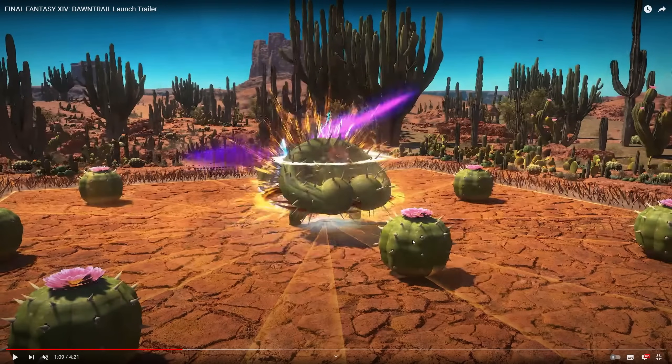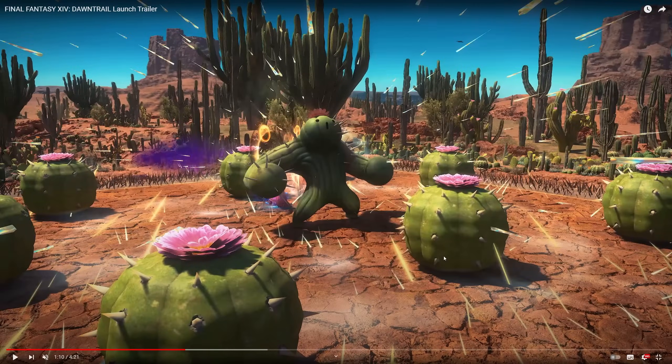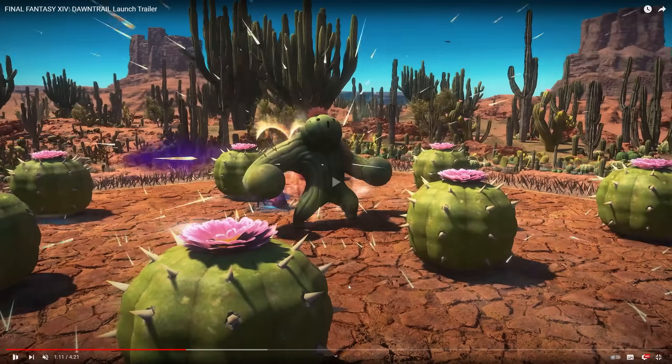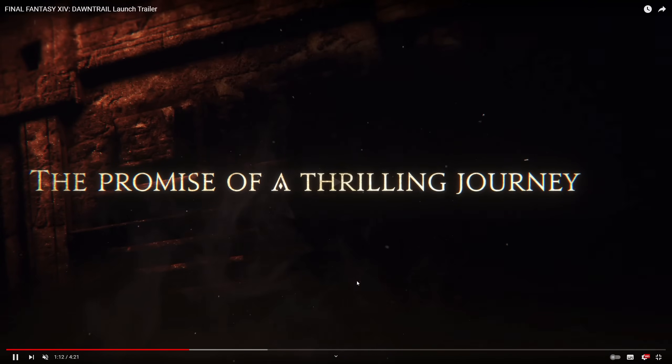In a completely different change of pace — this is in Shaaloani. This must be one of the dungeons in Shaaloani. We've got this large, swole cactuar with all these barbs on the side of the arena, basically making cactuses grow. Presumably you hide behind said cactus or something like that — there seems to be spines everywhere. And then AoE circles, if you squint a little bit, you can just about see that. It says 'the promise of a thrilling journey.'